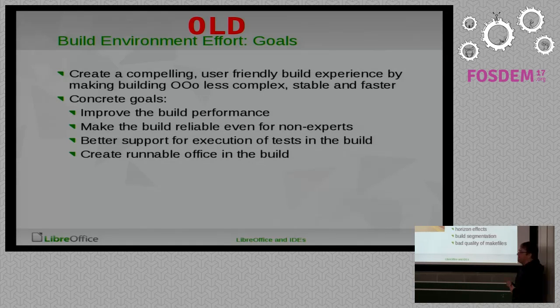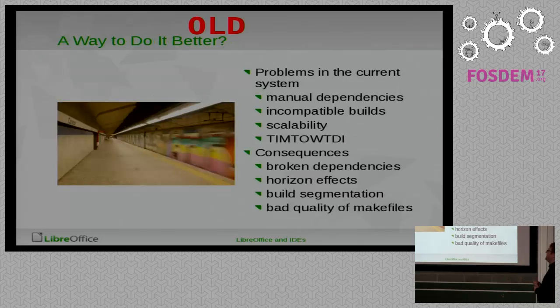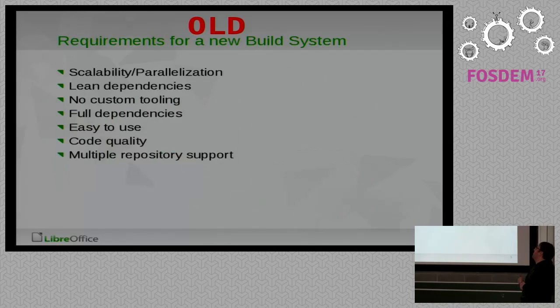For the most part I think we achieved that, but it might not look like that if you're building LibreOffice now. You have to think about how OpenOffice was building at the time. There were many things that were broken — manual dependencies, incomplete dependencies, incompatible builds — which means you could build one part and had to know which part would change if you changed that, and if you didn't, horrible things would happen.